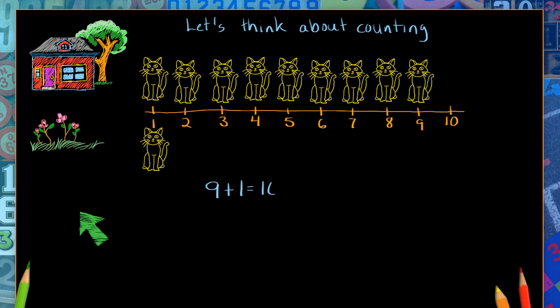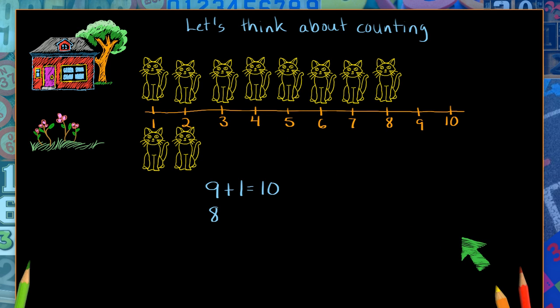Nine cats in the house and one in the garden, and we still have ten cats altogether. What if this cat follows? What do we have now? Well, I can see that we have eight cats in the house and two in the garden. Eight cats in the house and two in the garden gives us ten cats still.